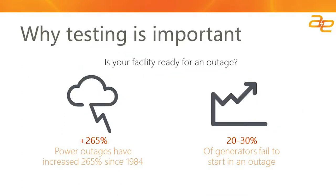So why is testing important? Statistics have shown that since 1984, power outages have increased at least 265 percent. Outages are on the rise, meaning the need for emergency power certainly is on the rise. Additionally, what's been found is that one in five generators, when called to start, fails to start — for numerous reasons — which has prompted the need for regular testing.